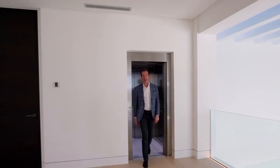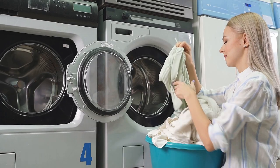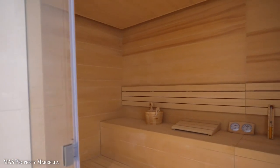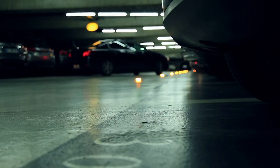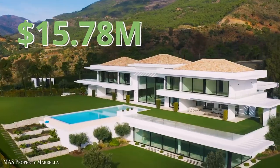A lift serves every floor of the house, including the expansive basement area, which holds a private apartment, a laundry room, a game room or cinema — whatever you want it to be — a gym, the spa with a heated indoor pool, a Turkish bath, and a garage that can hold up to 9 cars. The asking price for this beauty is $15.78 million.